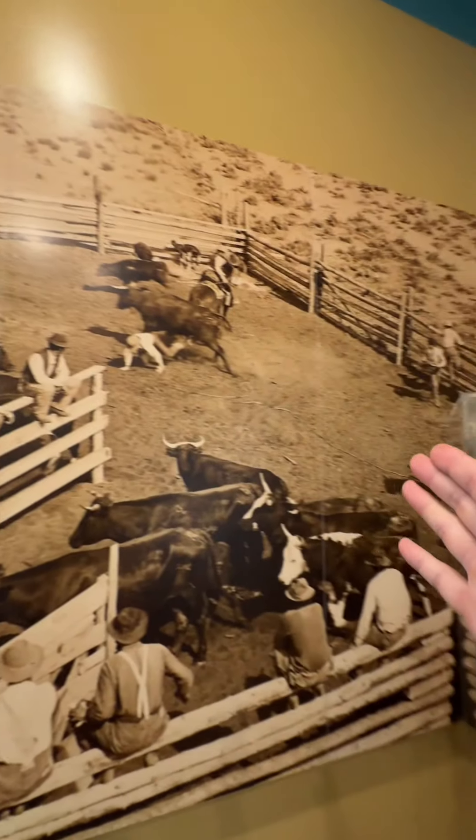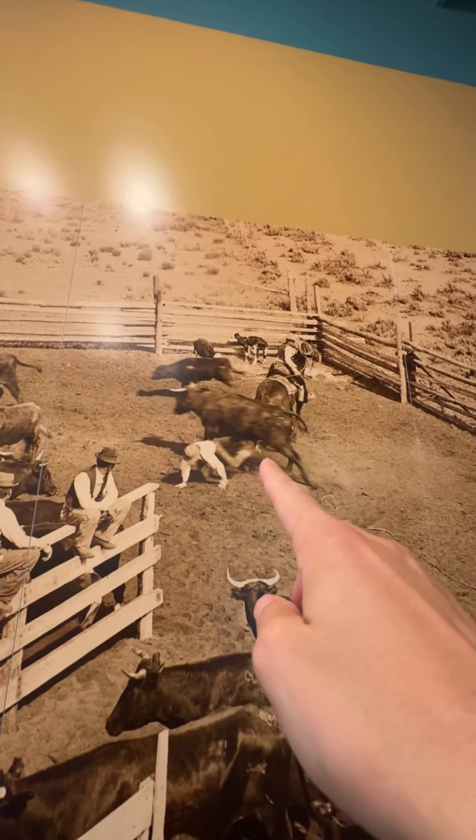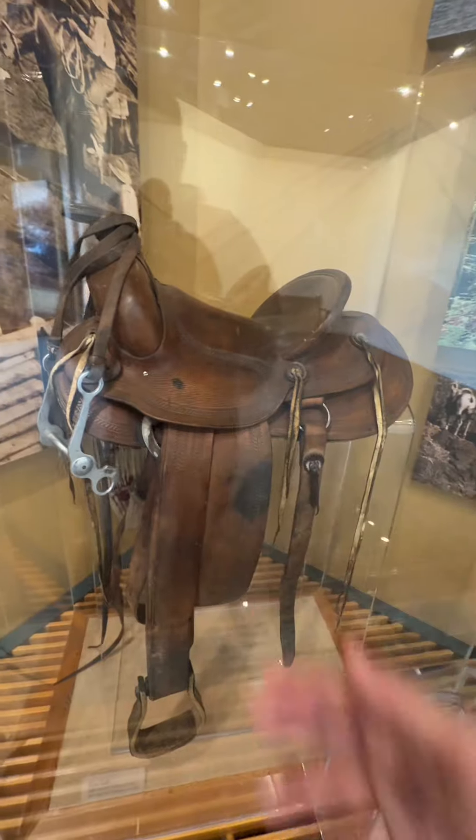These are the OG cowboys. Bro's getting trampled. Look at this old saddle and bit — that's so cool.